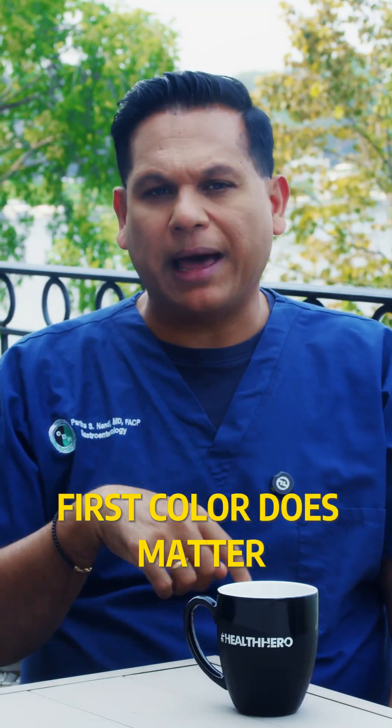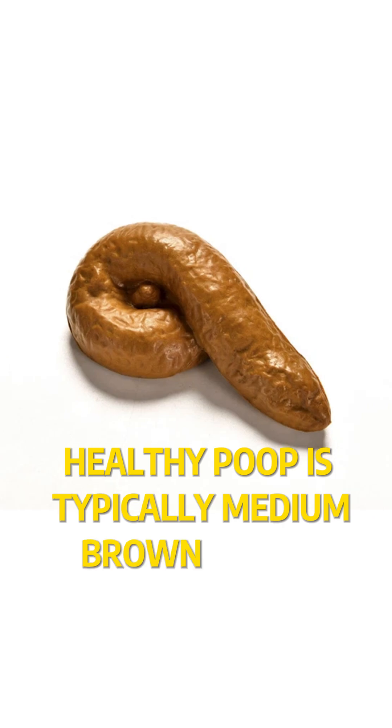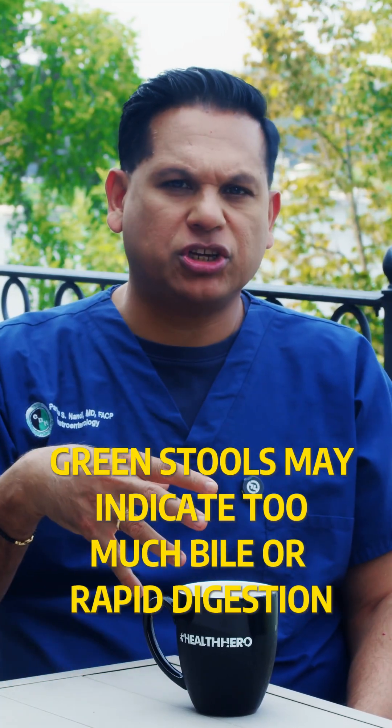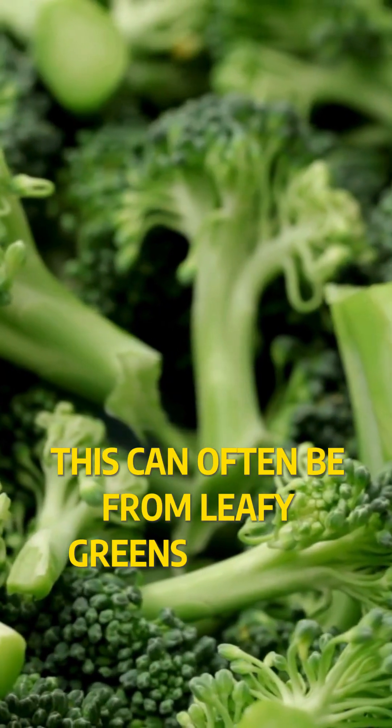First, color does matter. Healthy poop is typically medium brown due to bile processing. Green stools may indicate too much bile or rapid digestion — this can often be from leafy greens or even stress.